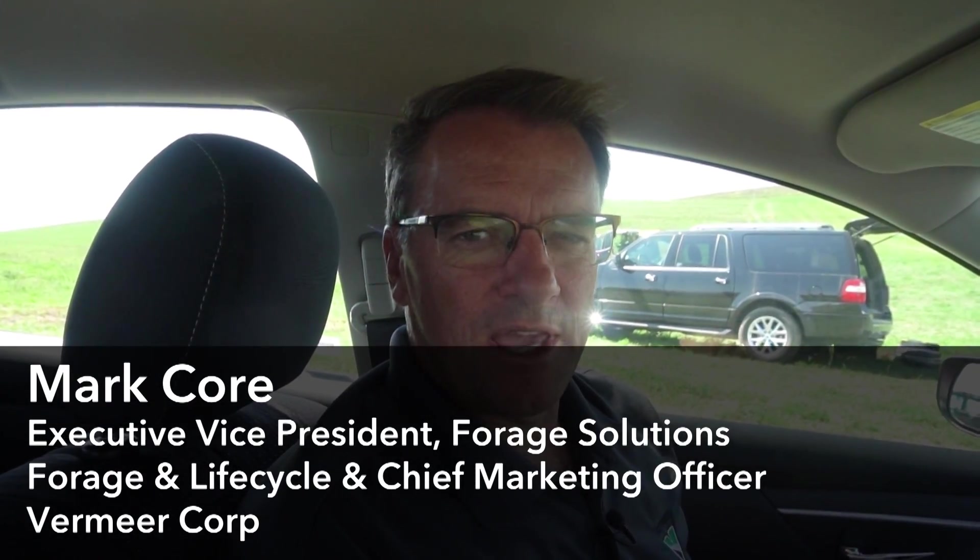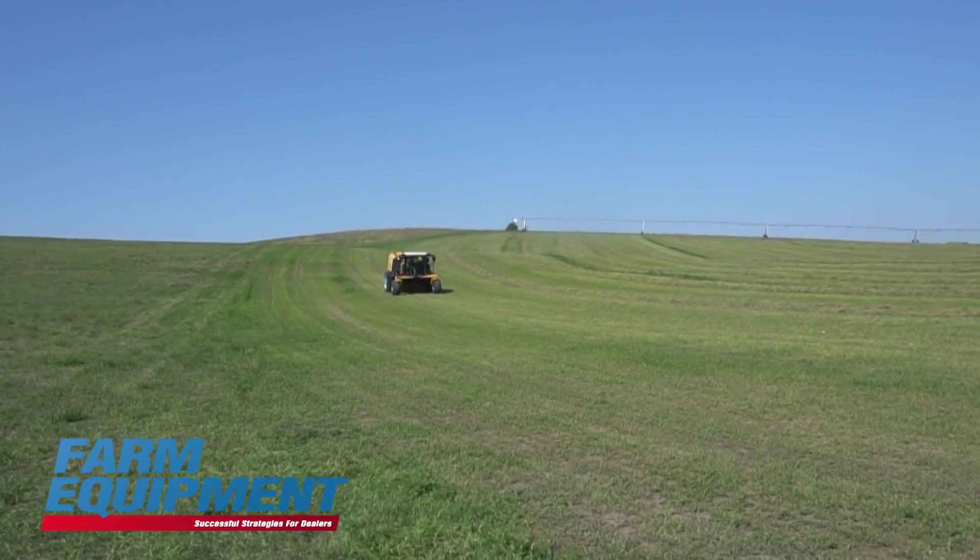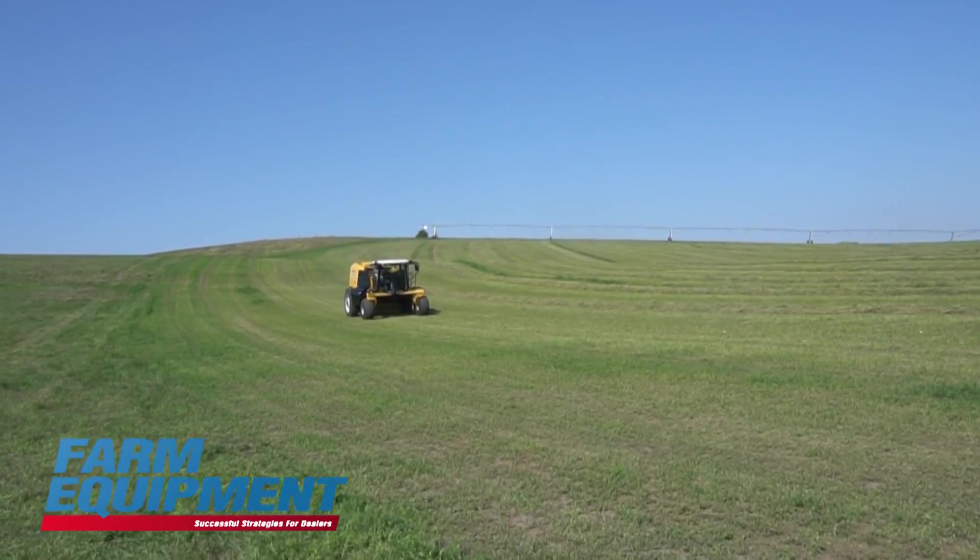At Vermeer, the challenge is truly understanding the unarticulated needs of our customers so they can become more profitable and productive. We're proud to be a specialist company — we live and breathe hay harvesting technology every day. Most of our engineers and product managers grew up in the industry and are passionate about it. Gary Vermeer's mantra was find a need and fill it. That's our focus every day, and sometimes we're right, sometimes we have failures — that's what innovative companies do.